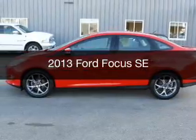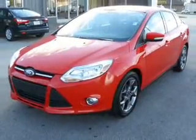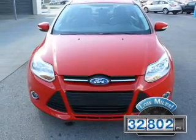This is a used 2013 Ford Focus, powered by front-wheel drive, a 2-liter, 4-cylinder engine, and a 6-speed automatic transmission. With fewer than 35,000 miles, this vehicle has a long road ahead.